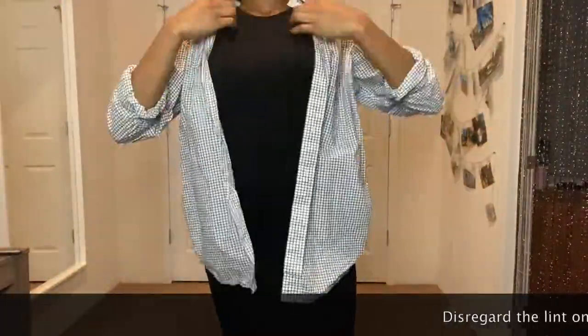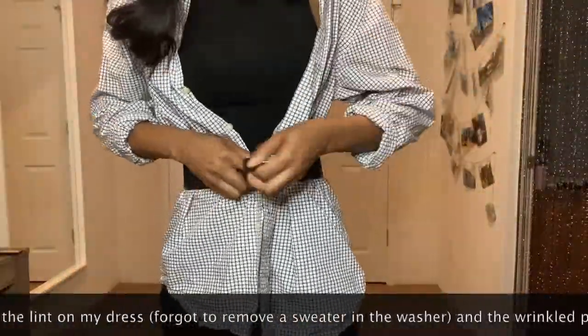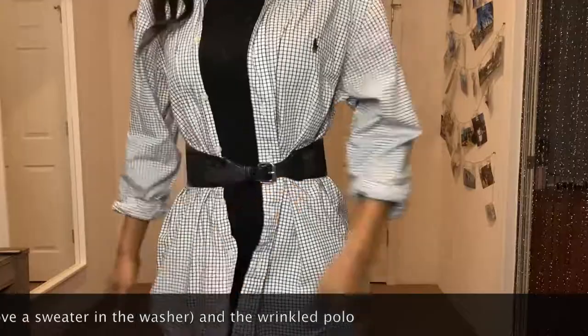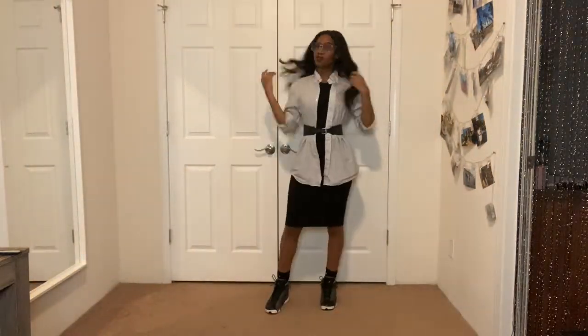This look I've worn different variations of for a while and it never fails me. I've worn it to work while also making it casual by wearing Jordans with it. The oversized polo is actually my brother's in a size medium that I put a mesh belt over. You can also never go wrong with a colored lip and a pair of fun tinted glasses — this is a look you can definitely dress up or dress down depending on your mood.